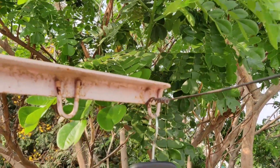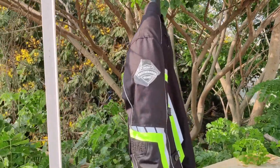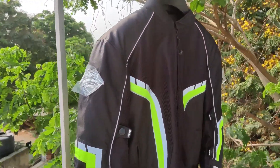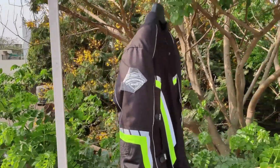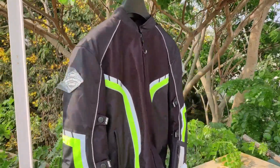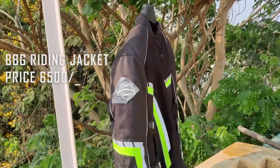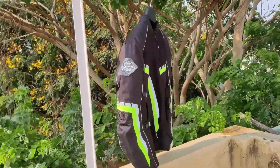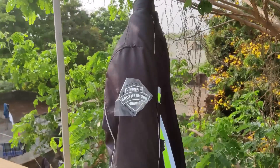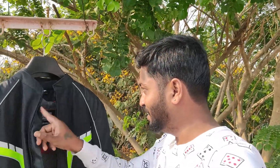And the final one is the riding jacket, also the BBG brand — this is the Reflectroader. Because we can ride at night, it has reflective material on the opposite side. The cost is 6500 rupees — worth the value. There is a thermal layer inside; if you want, you can remove it via zip.